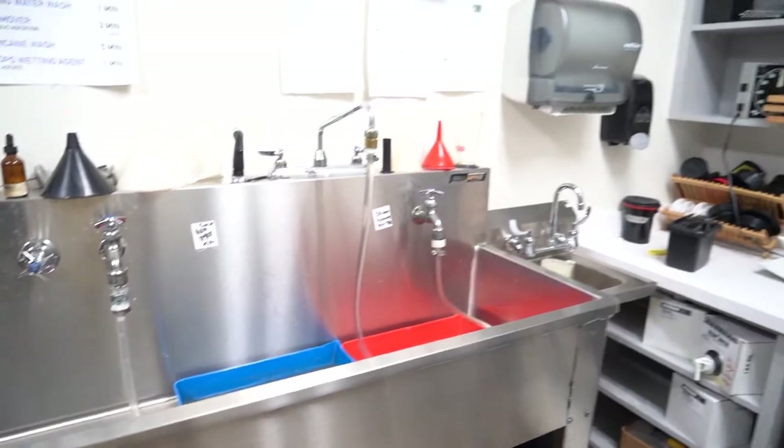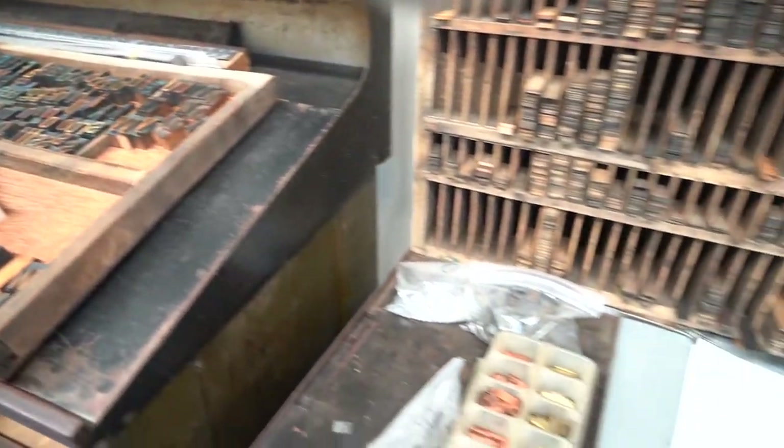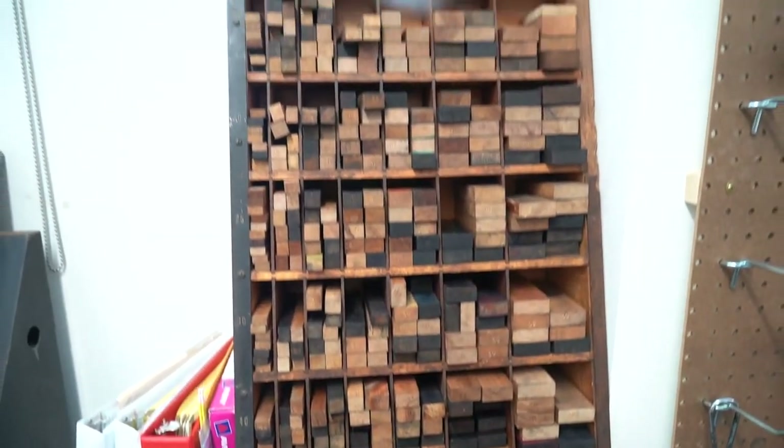The wet dark room here allows students in photography to work with historical film processes. The printmaking room offers students the facilities to work in letterpress, screen printing, and other printmaking techniques.